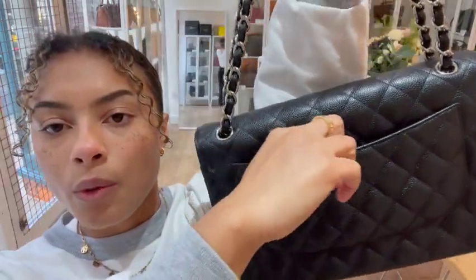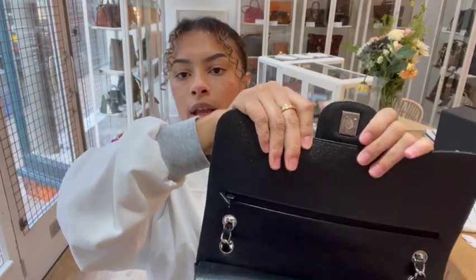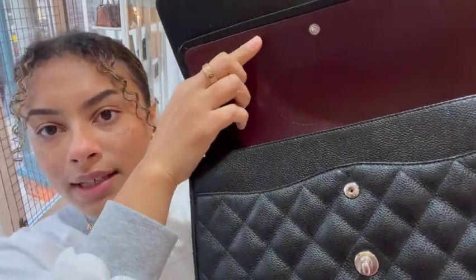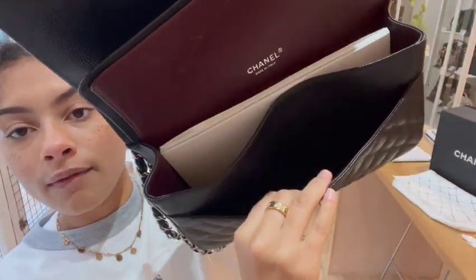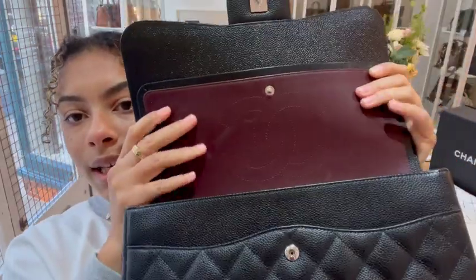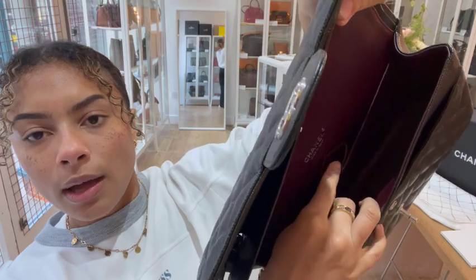We have one flat pocket along the back. We've got the first flap closure — it's a double flap — with a CC turn lock, and when you open that up you have a zip pocket just underneath. Then we have the second flap with a press clasp, and you can see the Chanel engraved into there. Straight underneath that second flap we have a flat pocket with some Chanel documents. Inside, we've got the classic burgundy lining with the CC stitched inside, two flat pockets, and one little lipstick pocket.